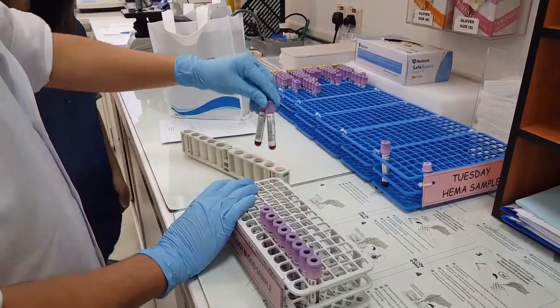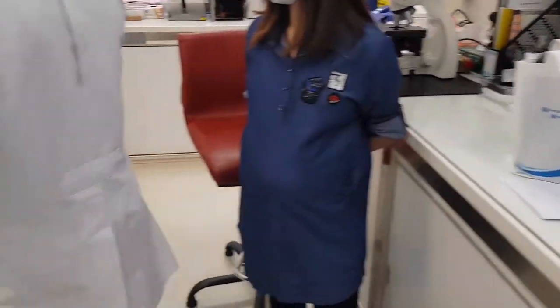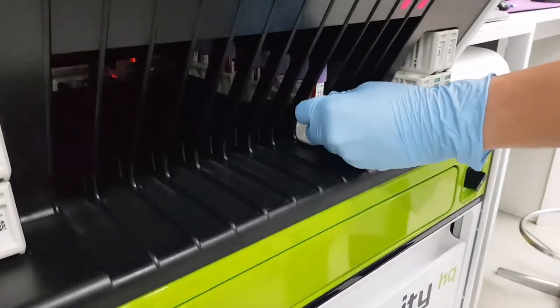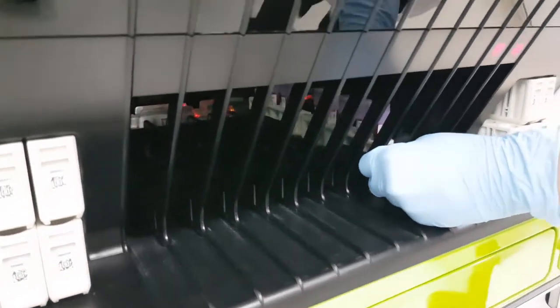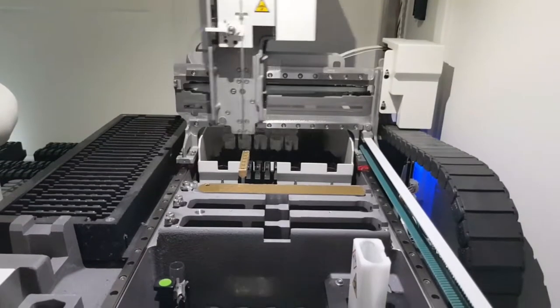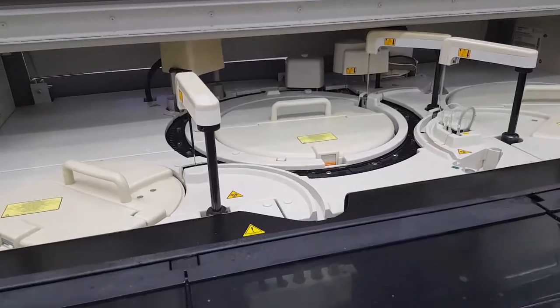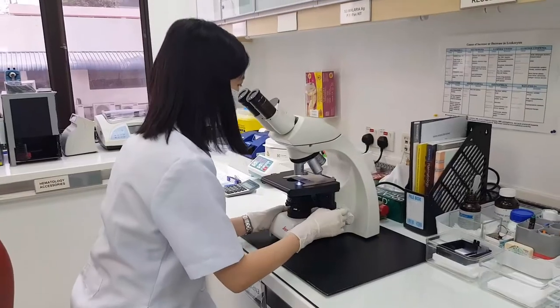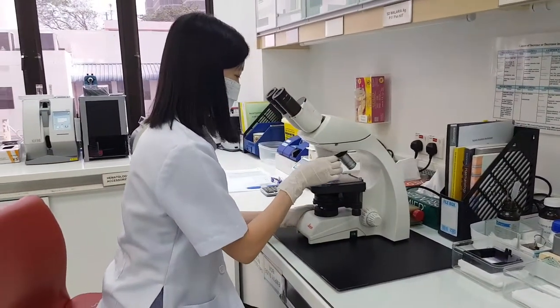Next, the blood sample will be sent to the haematology department to analyse the complete blood count. Complete blood count is a group of tests that evaluate the cells in our blood, including red blood cells, white blood cells, and platelets. The complete blood count can evaluate our overall health and detect a variety of diseases and conditions, for example infections, anemia, and leukemia.